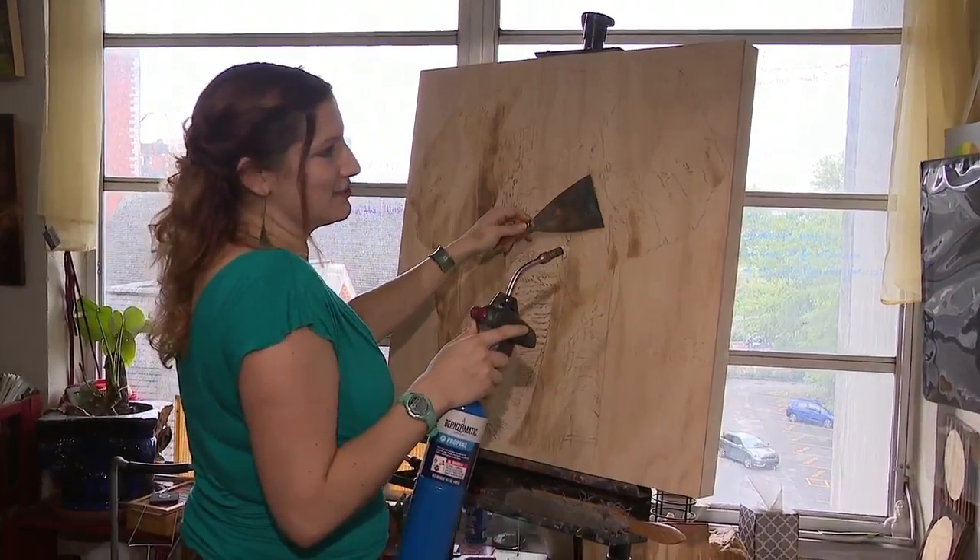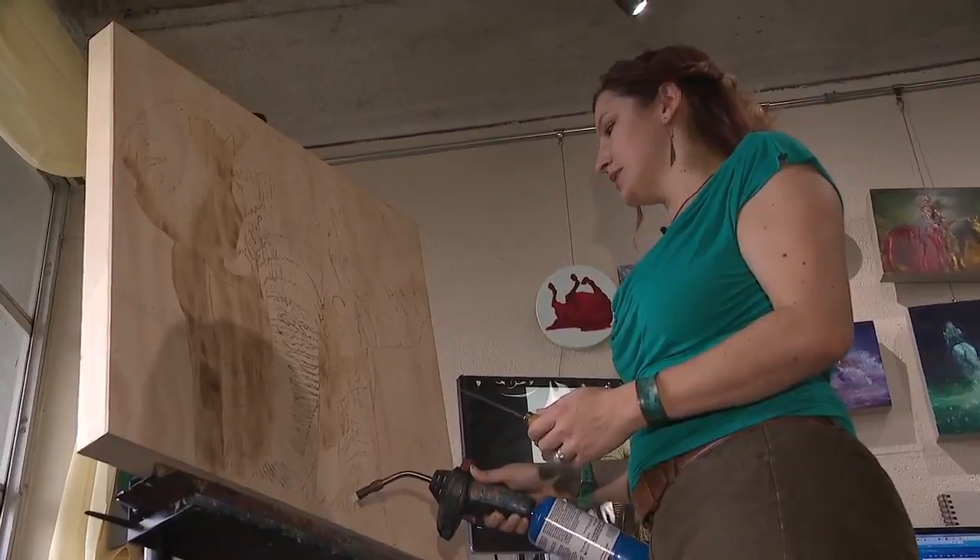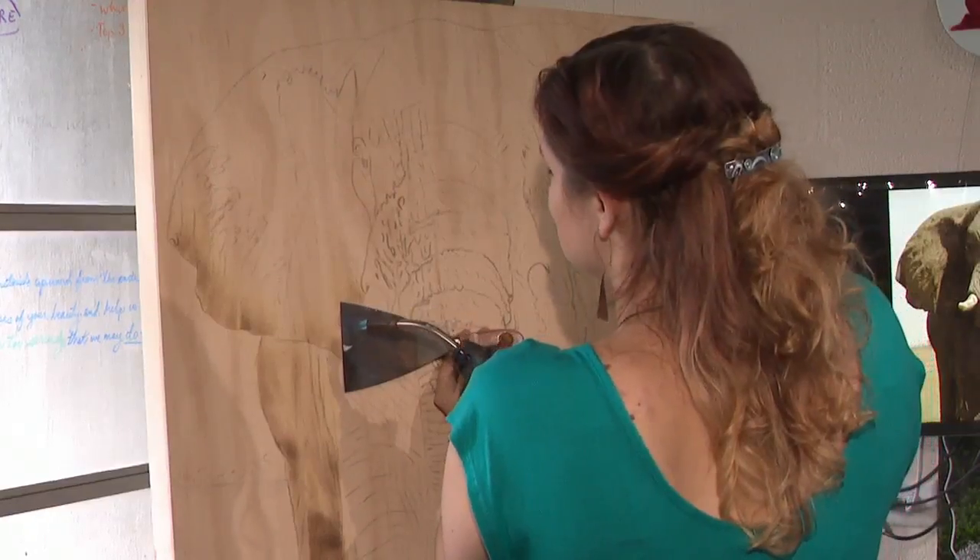I do think that every single torch painting I make is a little bit better than the last one. Reporting in Chattanooga for Made in Our Hometown, I'm Kayla Strayer.